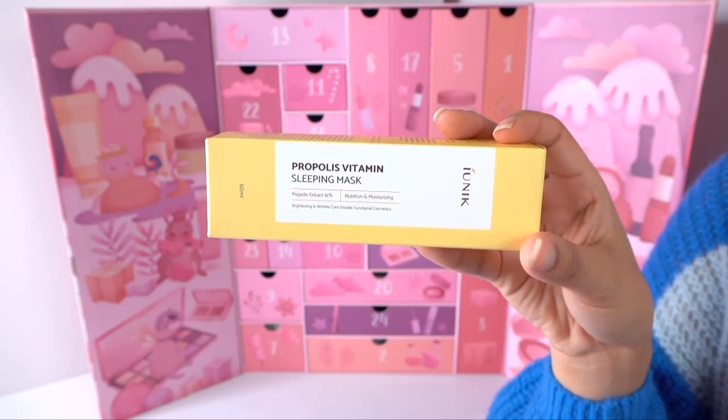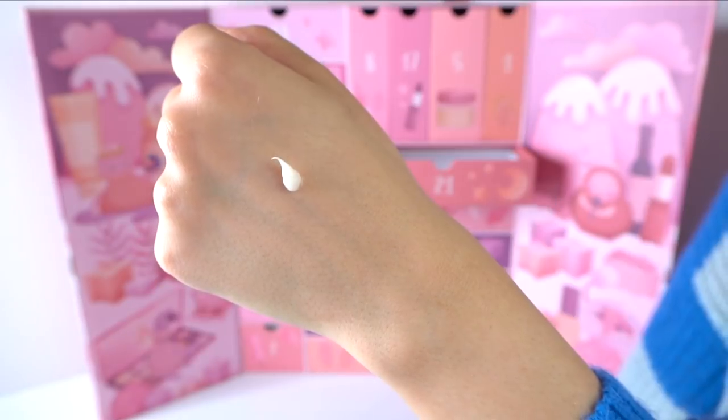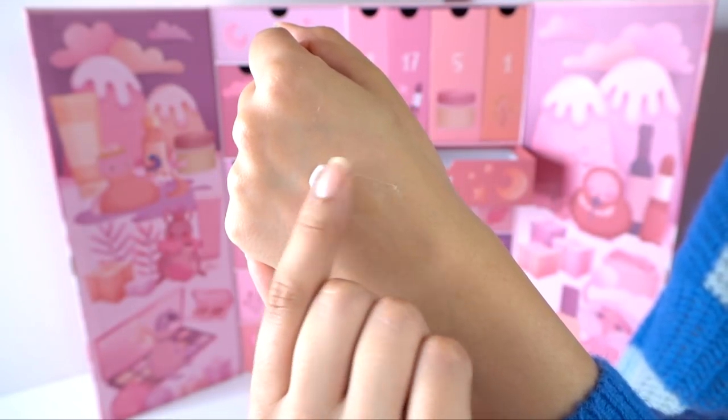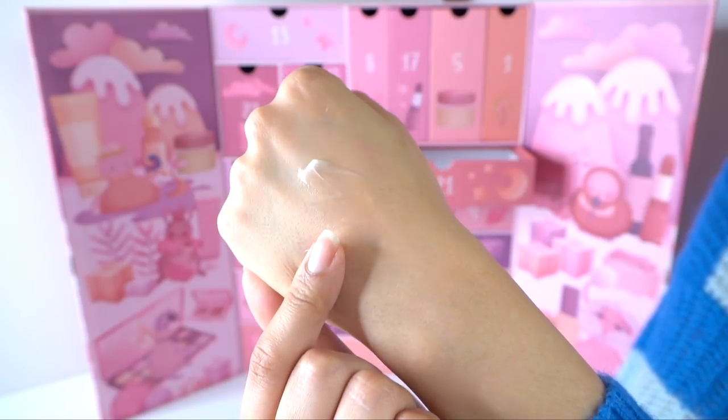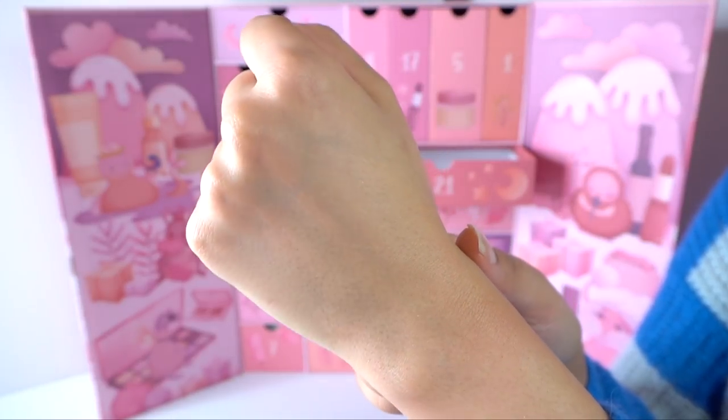Number twenty-one is the I Need You Propolis Vitamin Sleeping Mask. I'm such a huge fan of their propolis serum, though I never repurchased it because I moved away from essential oils — but this one doesn't have essential oils. The texture is quite ointment-like, almost like a protective gel — thicker, more moisturizing. It feels really softening on my skin already. This is going to be really protective for those with a lot of transepidermal water loss. This is one of the products I'm most excited to see in this calendar.